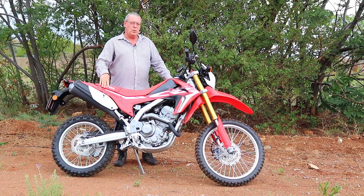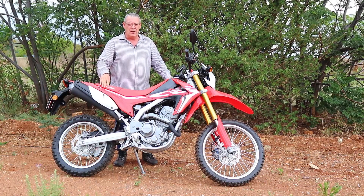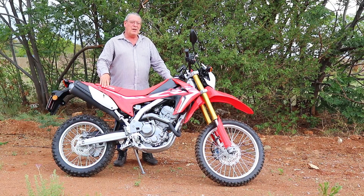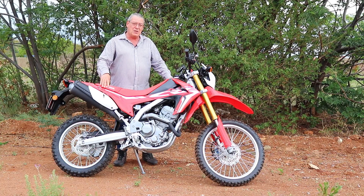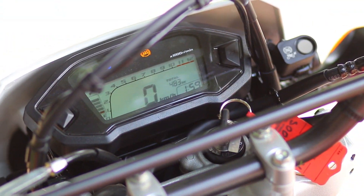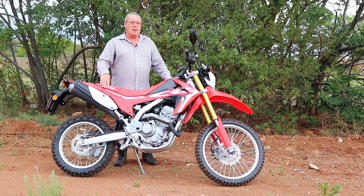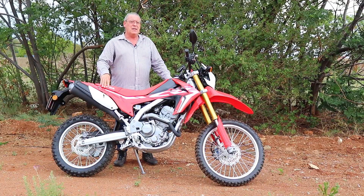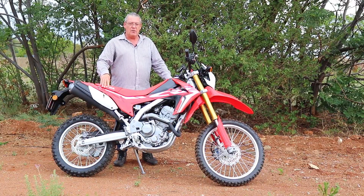My first impression was that the power delivery is not this bike's strongest suit, but when the engine was warmed up I discovered that it has a very nice power band between 6,500 and 8,500 revs. If you keep it in that narrow power band, the bike actually accelerates quite pleasantly and is perfectly capable of maintaining 120 kilometers per hour, unless you are trying to go up the side of a mountain.